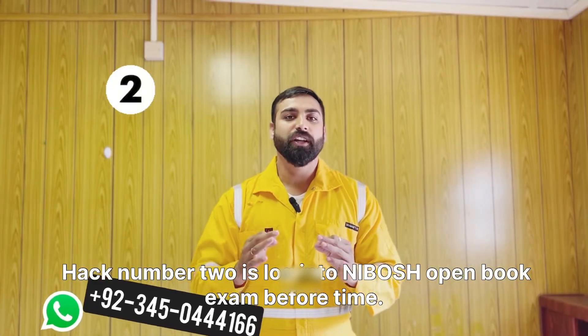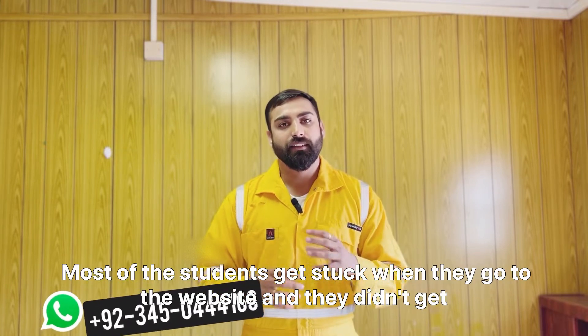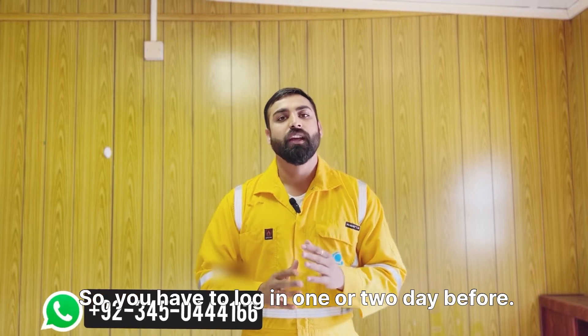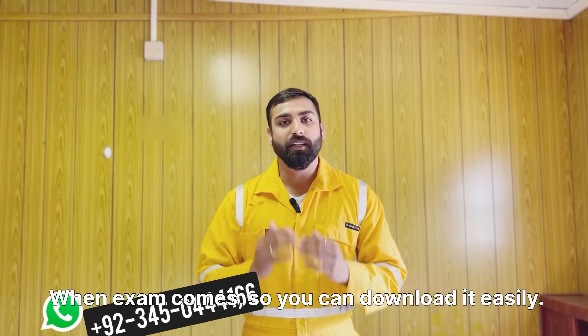Hack number two is: login to the NEBOSH website before time. Most students get stuck when they go to the website and can't log in on exam day. You have to log in one or two days before, so that when the exam arrives in the morning at 11 am you can download it easily.